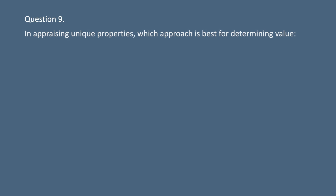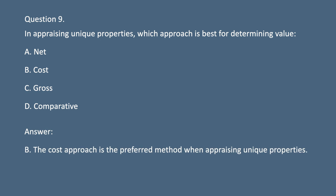Question 9. In appraising unique properties, which approach is best for determining value? A. [Not stated]. B. Cost. C. Gross. D. Comparative. Answer: B. The cost approach is the preferred method when appraising unique properties.